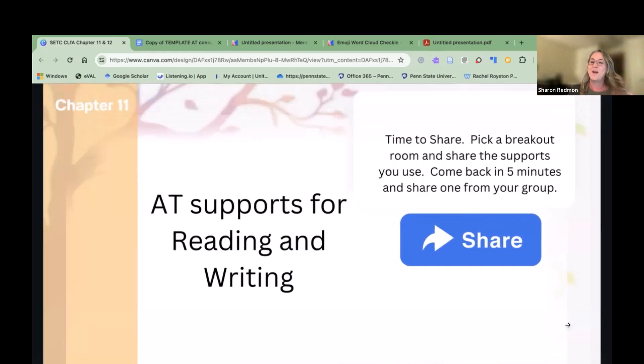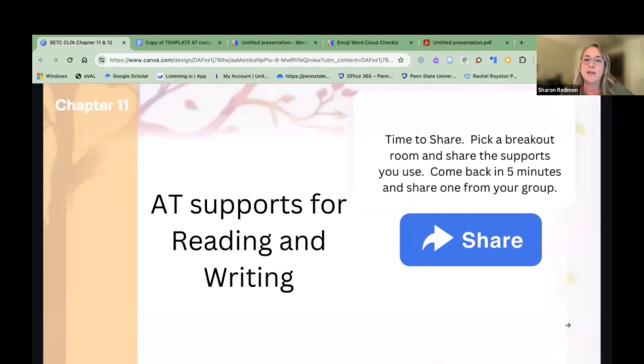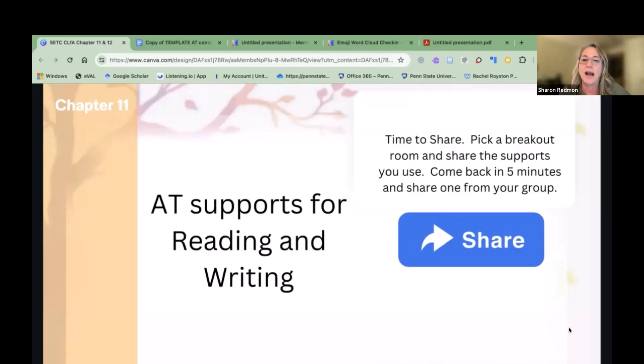Now, AT supports for reading and writing. We're going to break everyone into groups for about five minutes to talk about some of the AT supports you've used in your classroom for reading and writing and what that might look like. Have a note taker, then come back and share. Pick somebody comfortable with speaking in front of a group. We'll start with an example — Heidi, as an OT, what are some supports you come in with?